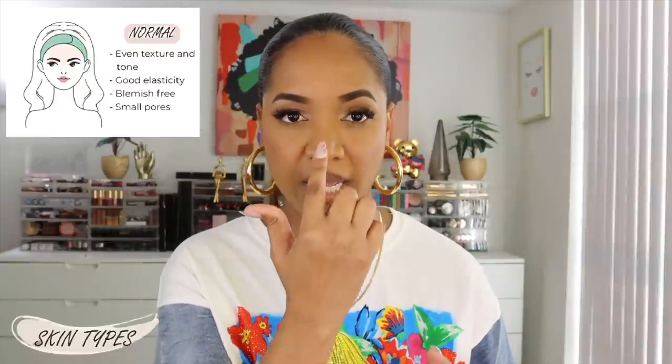Normal skin is exactly what you're thinking — there's nothing extreme about it. You don't get super oily throughout the day, your T-zone doesn't get greasy, your pores aren't visible, you're not acne-prone, and your skin isn't sensitive. This is the easiest skin type to navigate because you can pretty much use most skincare products.